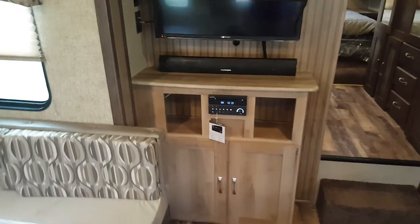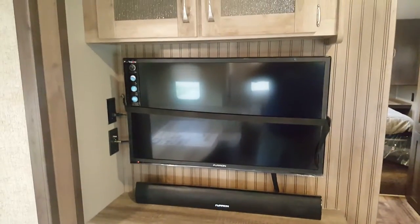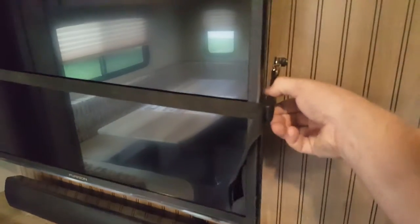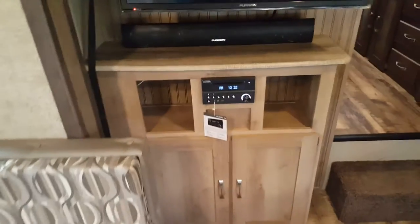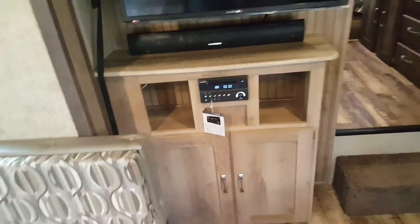The entertainment area features an AM/FM/CD/DVD stereo with a sound bar and a wall-mounted high-definition TV. The TV does pull out — you undo the clip, pull it out, and extend it for a better viewing angle depending on where you're sitting. The stereo has built-in auxiliary and built-in Bluetooth, so it'll pretty much play anything you want.